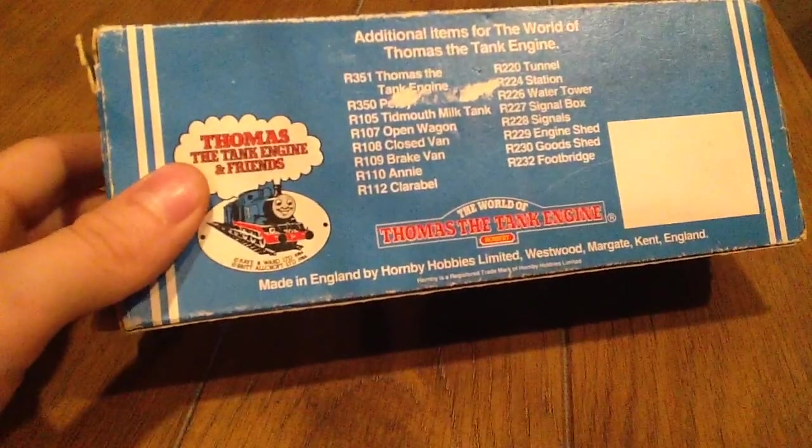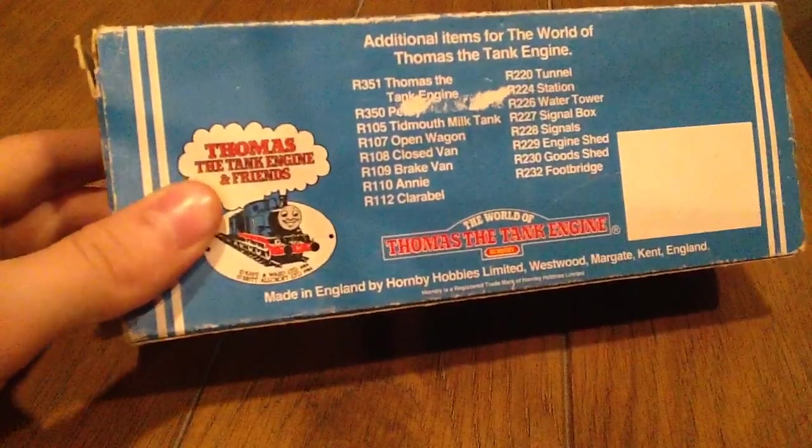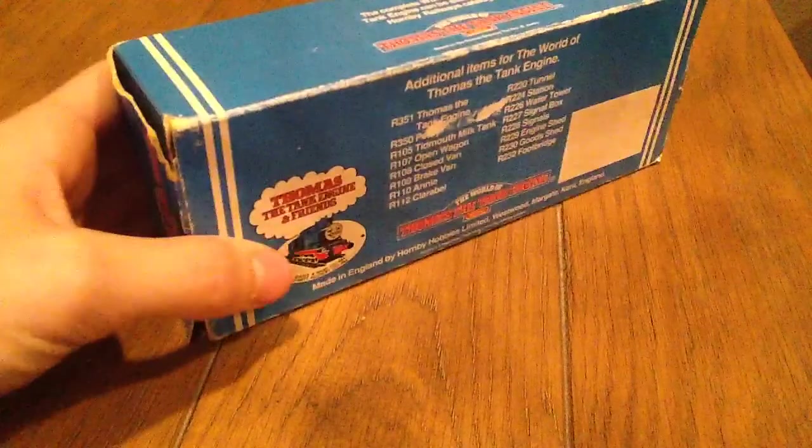Made in England by Hornby Hobbies Ltd. It says Rights of Nittamas, Kay and Ward Limited 1984, Britt Allcroft Limited 1984. So the box says 1984, although I'm pretty sure Duck wasn't released until — I think it was '86? I'm not sure.